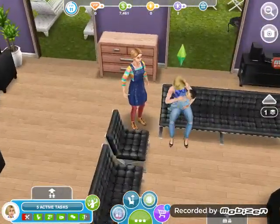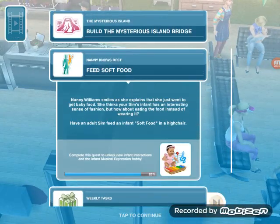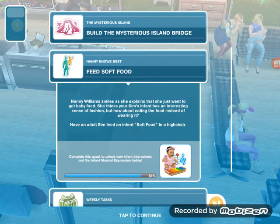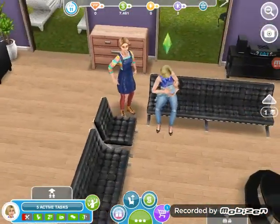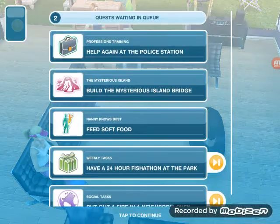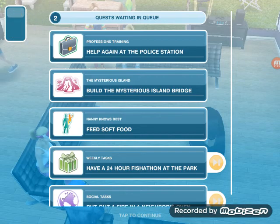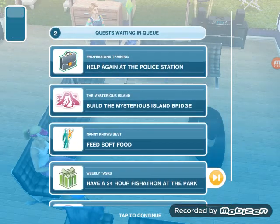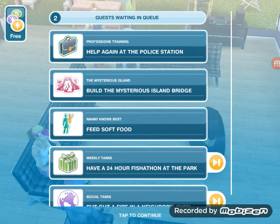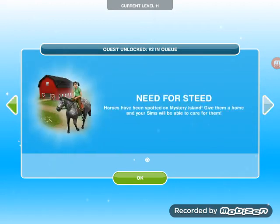I still have the Granny Knows the Best quest but the time ran out and I can only get the Musical Infant Hobby. So right now I'm doing the Mysterious Island quest, the Nanny Knows the Best, and the Profession's Training quest — those three at the top. And there's two waiting in queue: Raiders of the Lost Artifacts and Need for Steed.